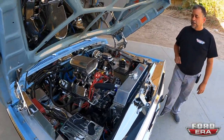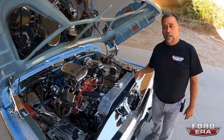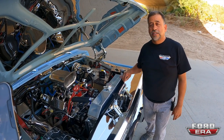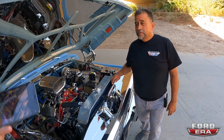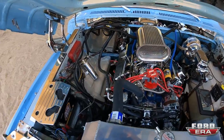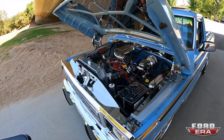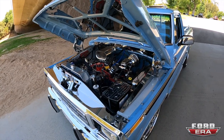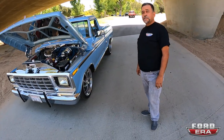It's a 351 Windsor with a little bit of tricks inside, just to make her look a little tough and make her a little faster than an old stock pickup. That looks great — I'm like a kid in a candy store. See something shiny and it's like, oh yeah! That's so cool. Somebody's going to spend their weekend cleaning it — a lot of polishing.